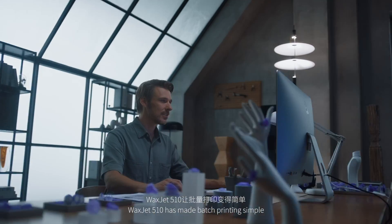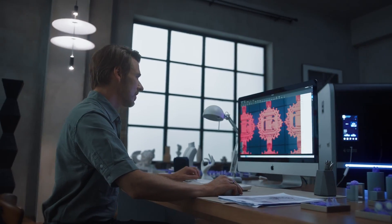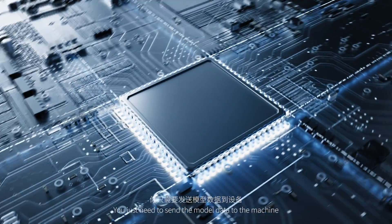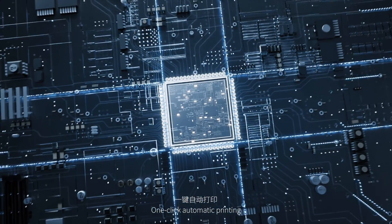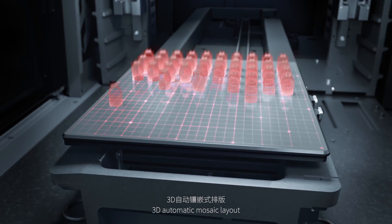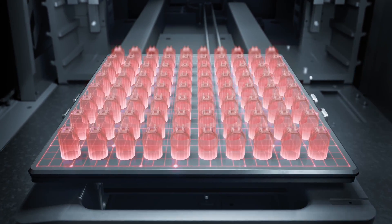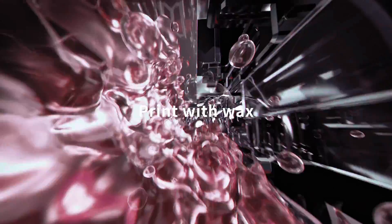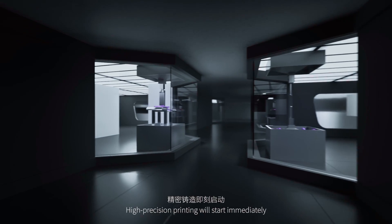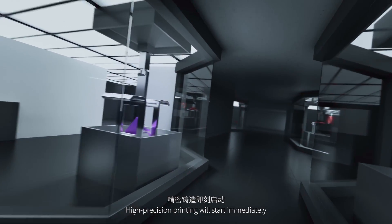WaxJet 510 has made batch printing simple. You just need to send the model data to the machine — one-click automatic printing. 3D automatic mosaic layout, automatic refueling, and high-precision printing will start immediately.